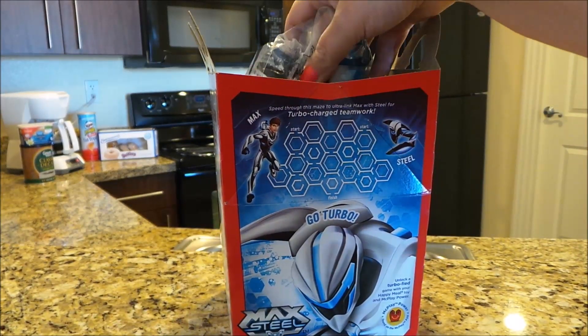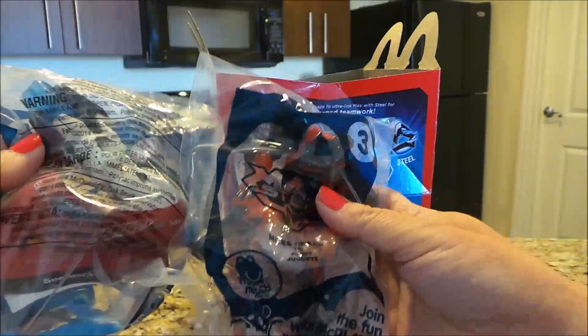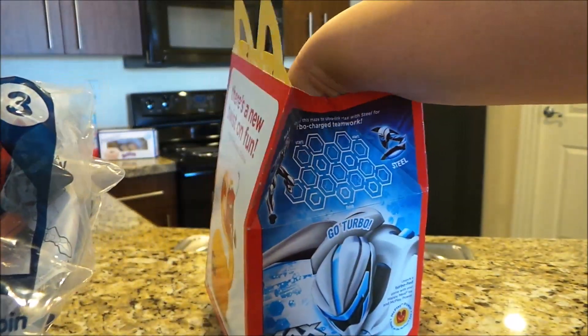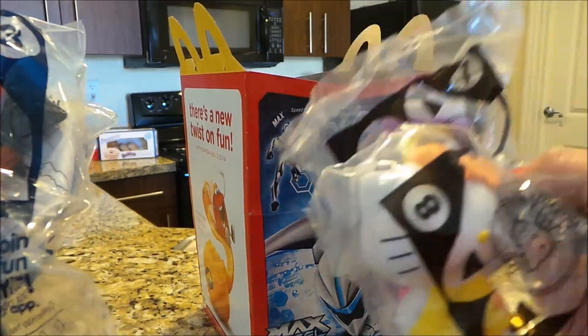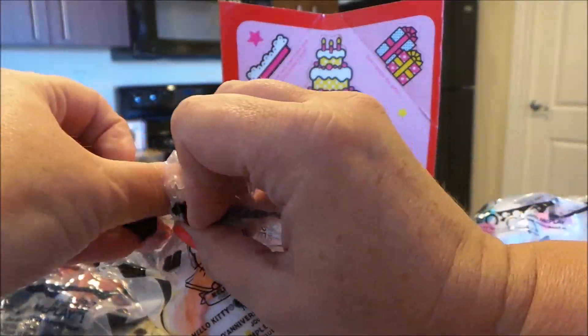I've got two boys and two girls currently. Those are the Max Steel boys and these are the Hello Kitty girls. So let's get the Hello Kitty open first — let's get this one open.